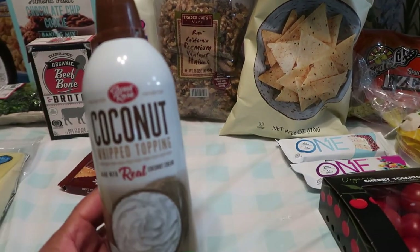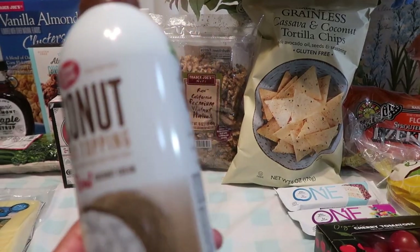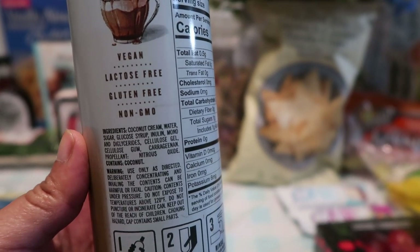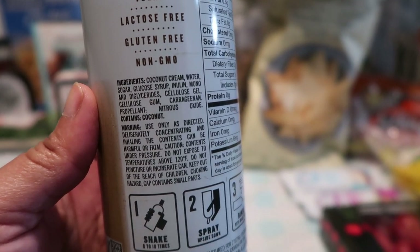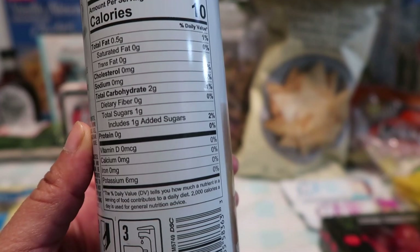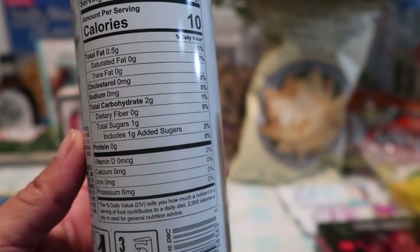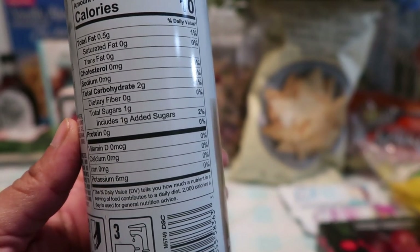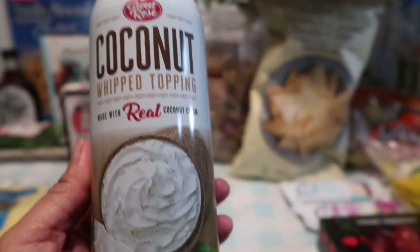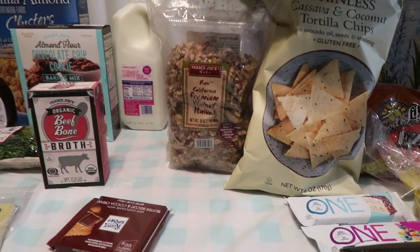The next thing we have here is the coconut whipped topping made with real coconut by Sweet Rose. It is vegan, lactose free, gluten free, and non-GMO — and that is all the ingredients there if you are interested. I love this because it's only 10 calories and it only has one gram of sugar. This tastes absolutely good — I love to put this on top of my coffee. Very very delicious.